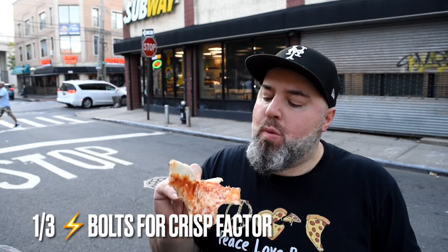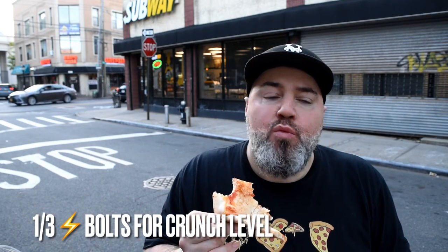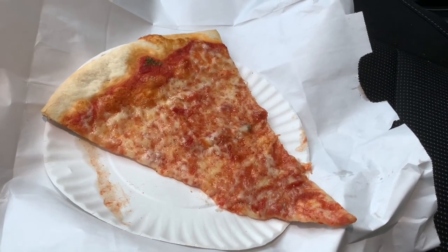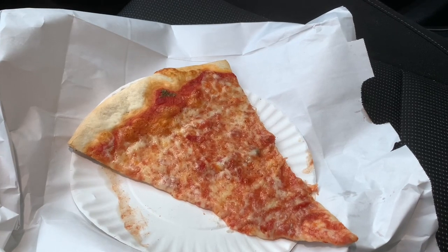A little crunch towards the back — it's crisping up as you get towards the back. It's okay. Let's move on into the lab where we analyze the pizza before we score it, ladies and gents.